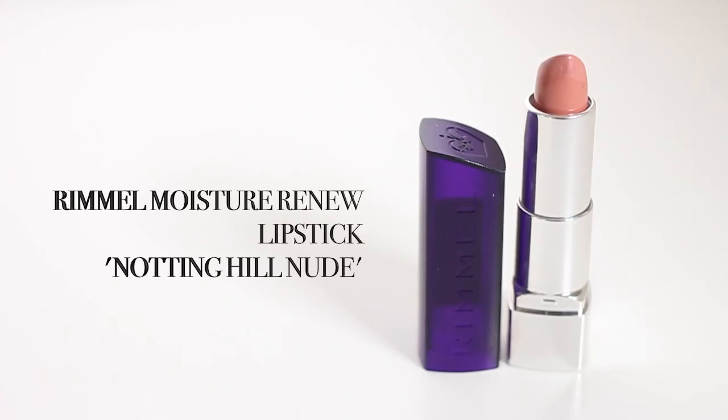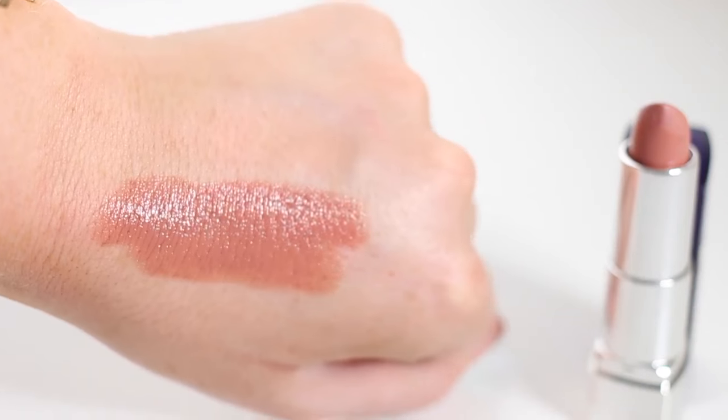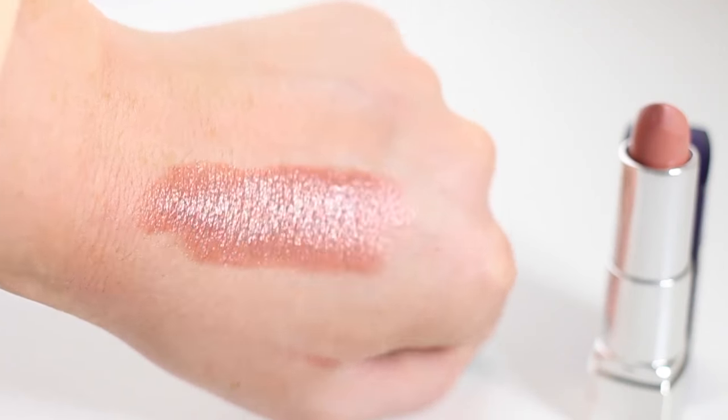The next lipstick is the Rimmel Moisture Renew lipstick in shade 720 Notting Hill Nude. I'm sure you've seen me talk about this before but there's a reason — it is just a really really nice nude. It's very similar to Nude Perfection, just a bit lighter, a tiny bit pinker, and a lot glossier. So it's a very slippy, moisturizing lipstick — they are called the Moisture Renew lipsticks after all.